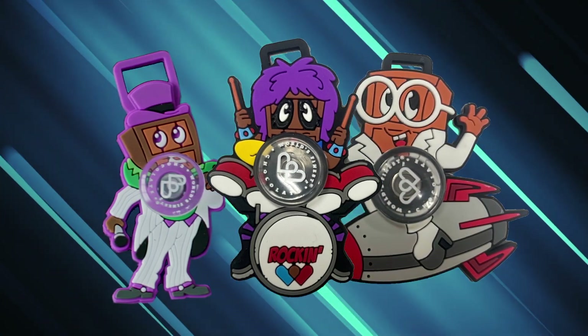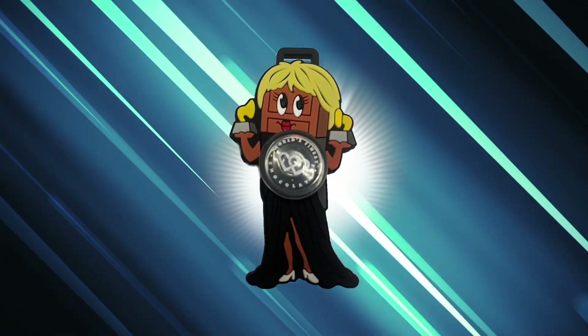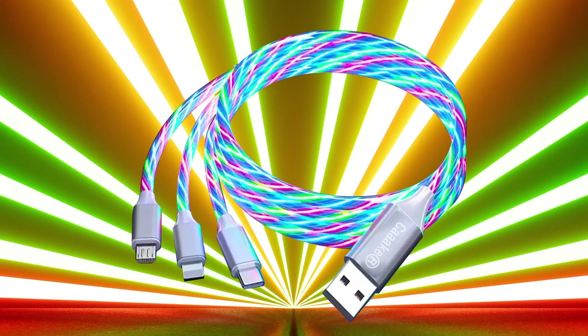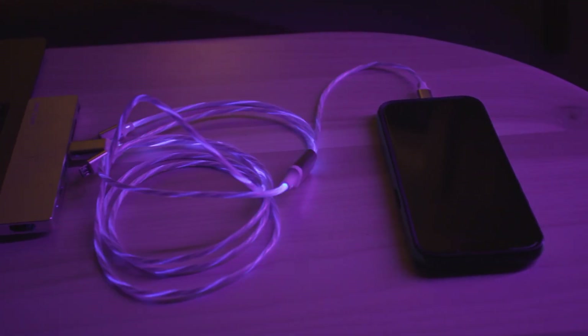Don't stop there — keep going and reach level C. Not only do you keep all the previous prizes, but you also earn your fourth collectible. Then light up the night with your very own six-foot light-up USB charging cord. It has USB-A, micro USB, and USB-C.